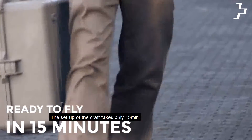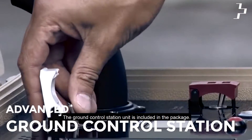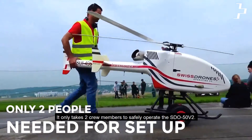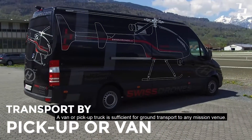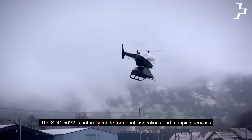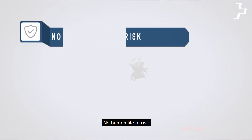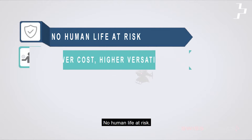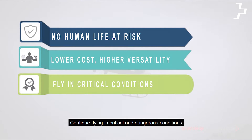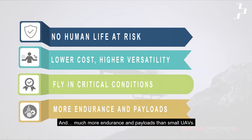Performing aerial inspections and mapping services with the SDO50 V2 offers a more efficient, cost-effective, and safe process for monitoring and controlling key areas and assets, while continuing business operations without shutdowns, risky situations for humans, or elevated costs. The setup of the craft takes only 15 minutes. The ground control station unit is included in the package, and it only takes two crew members to safely operate the SDO50 V2. A van or pickup truck is sufficient for ground transport to any mission venue. No human life at risk. Lower cost while having higher versatility than manned solutions. Continue flying in critical and dangerous conditions, with much more endurance and payload capacity than small UAVs.